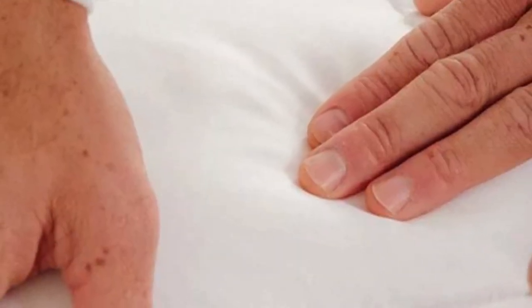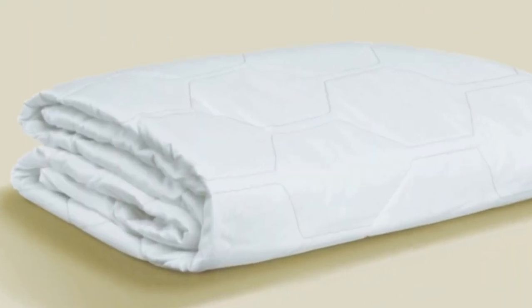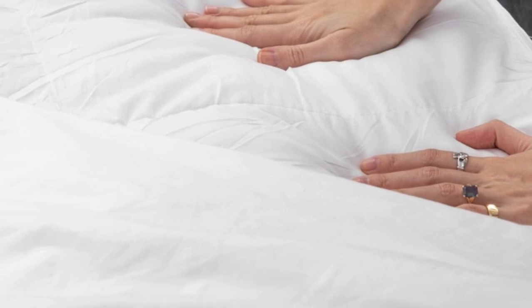Pros: breathable tensile-based Outlast fabric cover helps regulate temperature, and down-alternative fiber fill provides gentle padding. Cons: above-average price point, and the down-alternative fill may be prone to clumping over time.